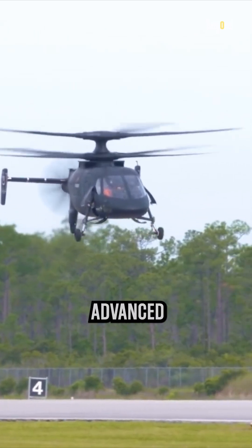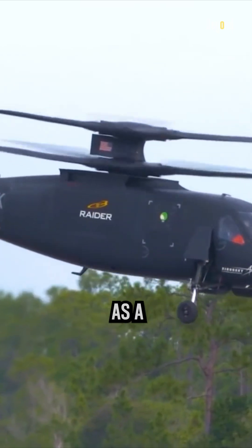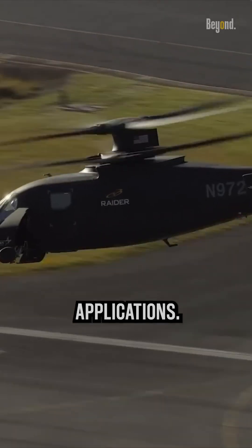The S-97 Raider is an advanced helicopter prototype developed by Sikorsky, a subsidiary of Lockheed Martin. It is designed as a high-speed reconnaissance and attack helicopter with a focus on military applications.